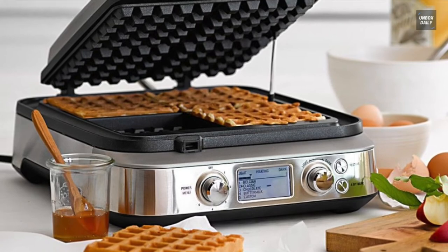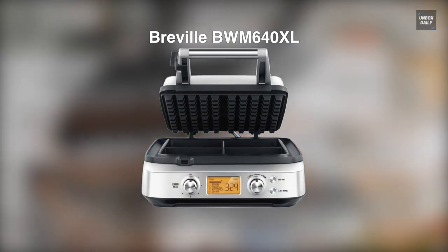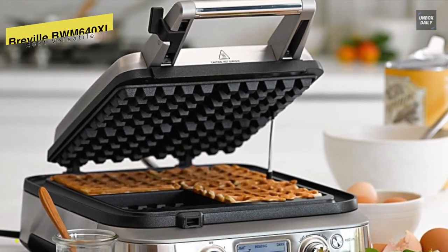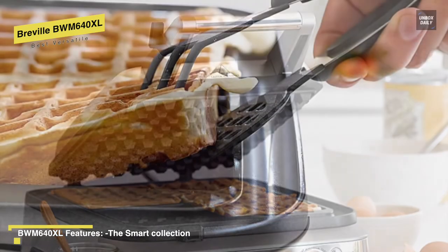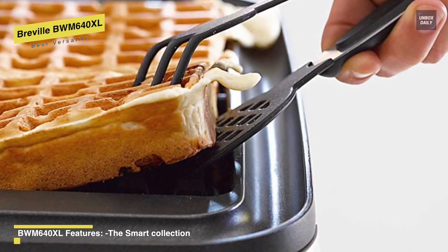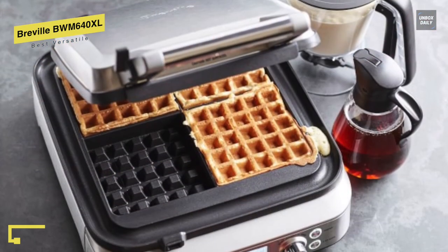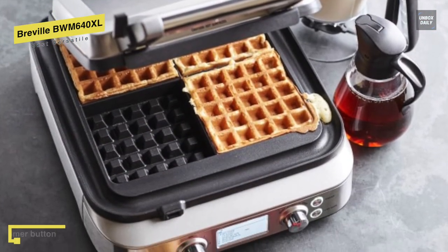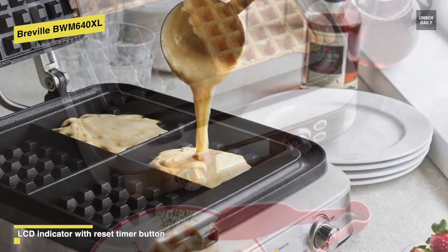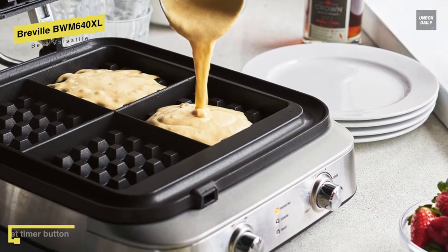Next is the Breville BWM640XL. This waffle maker from Breville is a high-quality kitchen appliance with several impressive features. The design is sleek, featuring a brushed stainless steel finish that enhances its look. Inside that stainless steel housing, it has a non-stick aluminum coating on its cooking plates. It can cook up to four slices of waffles at a time, and featuring the WaffleIQ system means the cooking time can be calculated automatically to suit your waffle color and preferences.